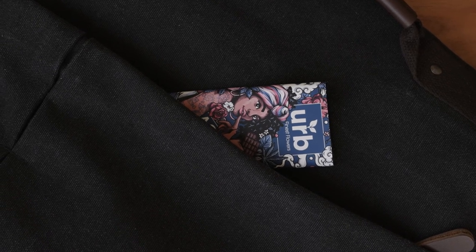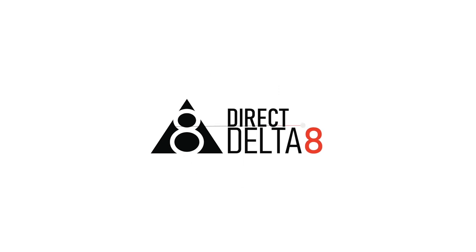Thanks for tuning in, we'll be back soon with more brand highlights. For more Delta 8 content and ways to uplift yourself, check out ddhshop.com.